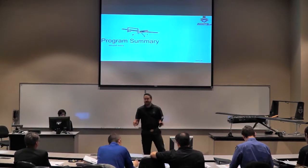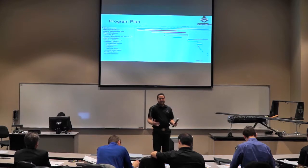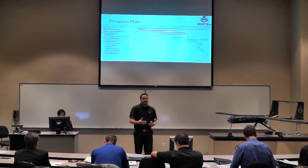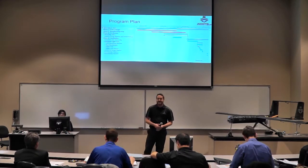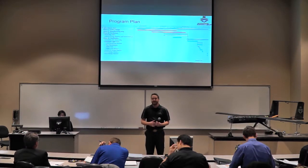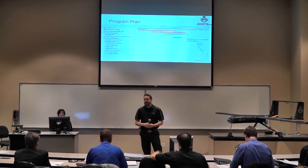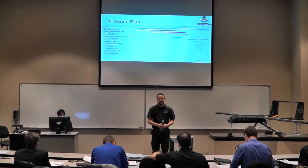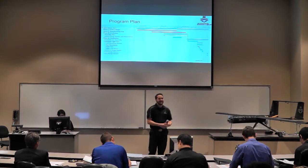Despite all the hands-on manufacturing work, there was significant paperwork behind the scenes. Our large program plan is condensed on-screen but highlights key concepts. In the middle of the semester, we had many tasks running simultaneously — testing, verifications, our manufacturing plan — and also a lot of redesigns that had to happen mid-semester to keep things productive and efficient. Because of our ability to coordinate those parallel tasks, we were able to run this project successfully and have a really good conclusion.